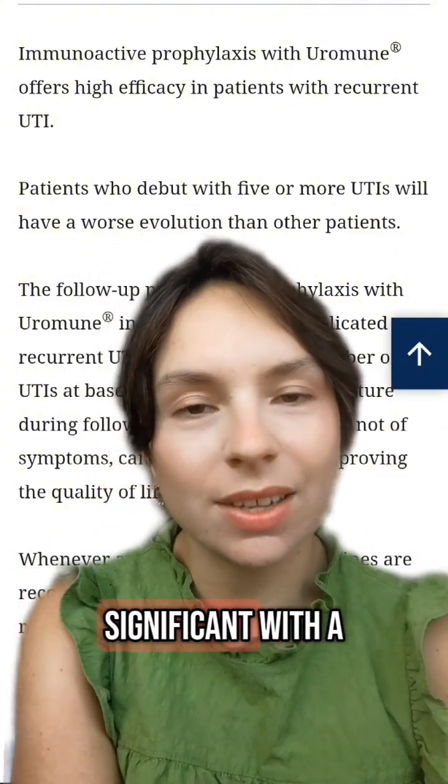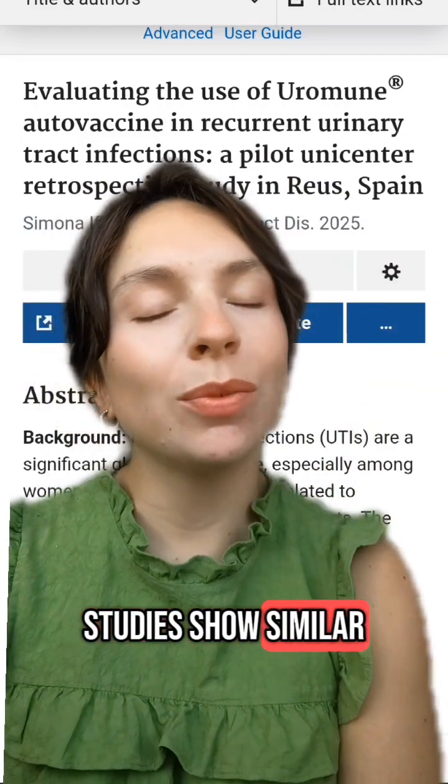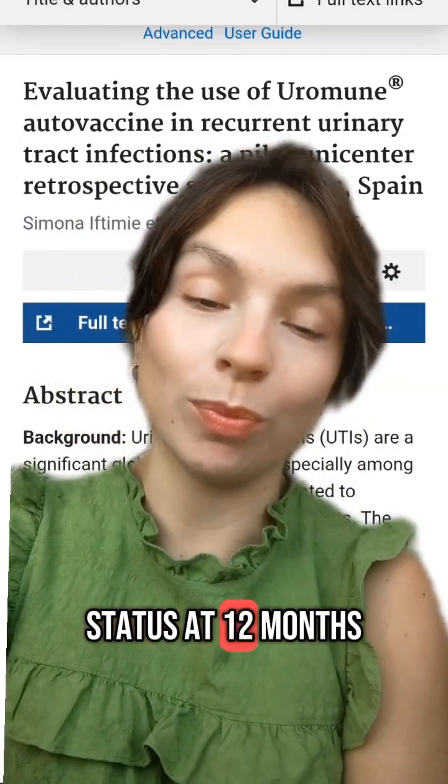Results were statistically significant with a p-value of less than 0.05. Both this week's and last week's studies show similar rates of UTI-free or low UTI status at 12 months.